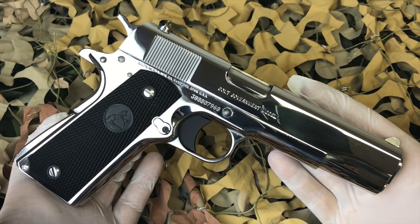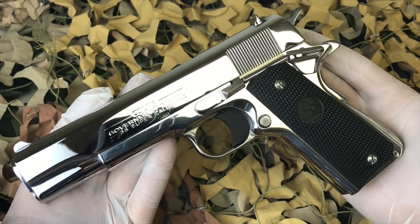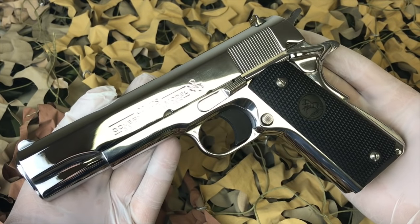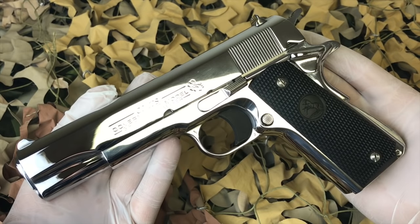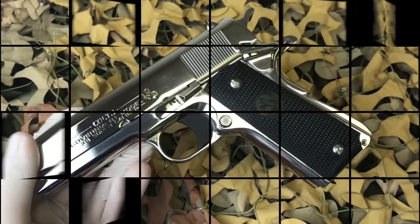If you haven't yet, please subscribe to us here on YouTube. We're going to be putting out high quality videos just like this one so that those of you who don't have the opportunity to touch a gun like this or go to a gun shop that has one in stock can see it here on the video. Thanks for watching and stay tuned.